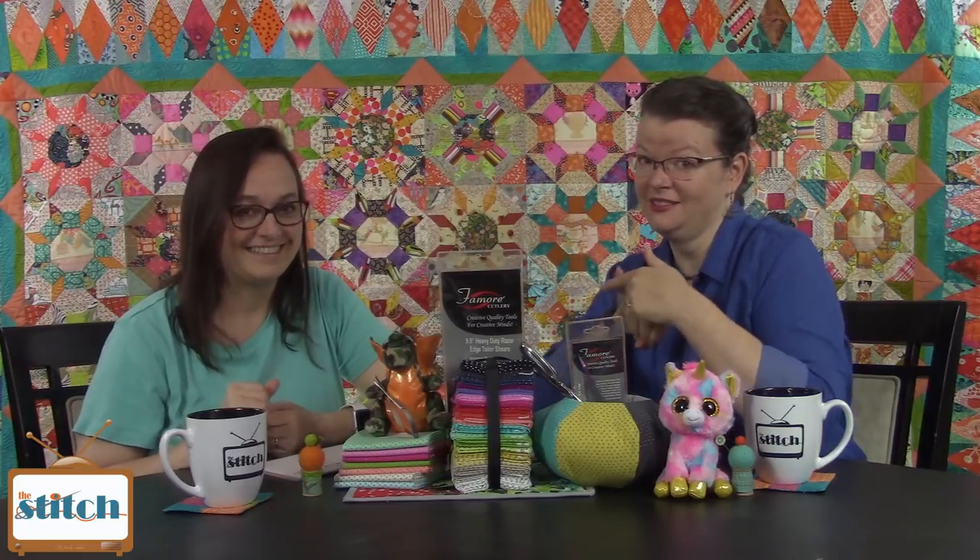Thank you also to Famori for sponsoring this episode. They are a maker of specialty scissors, shears, and crafting tools, and we are delighted to showcase their shears and snips — these fancy multi-colored snips that are new in box, as we say in the trade. I actually own those and use them all the time. They're my two favorite Famori products. Very fancy!